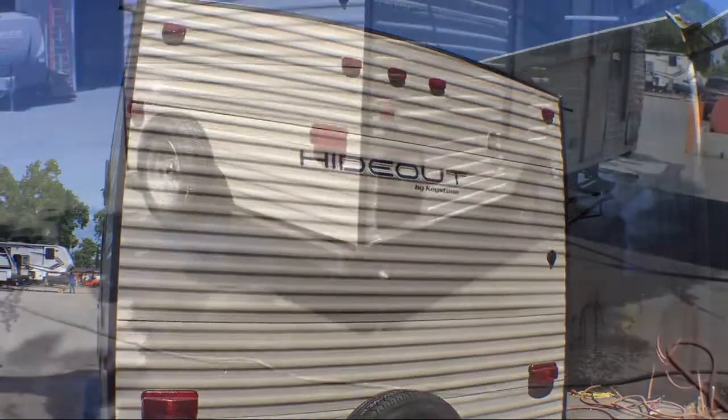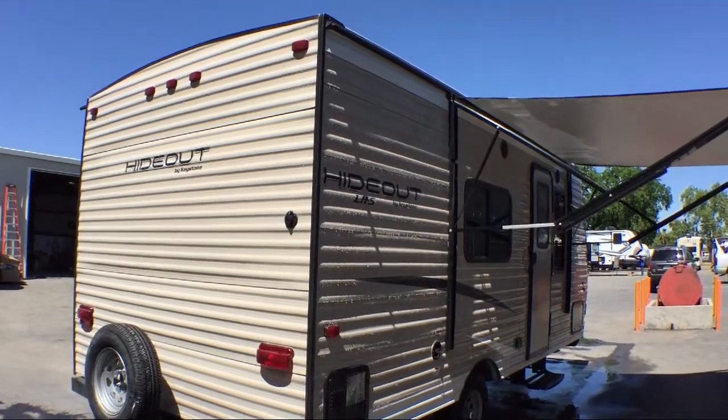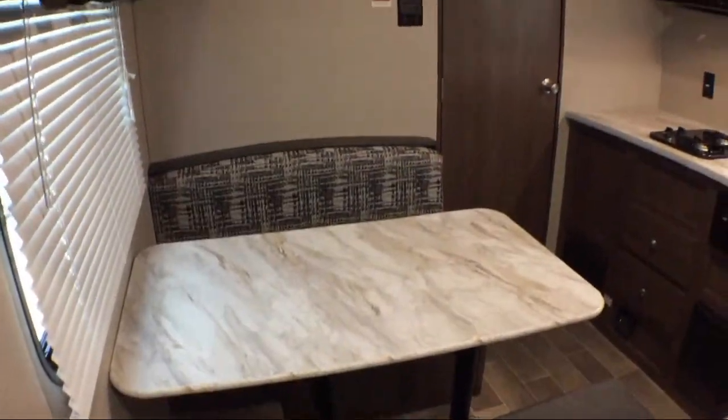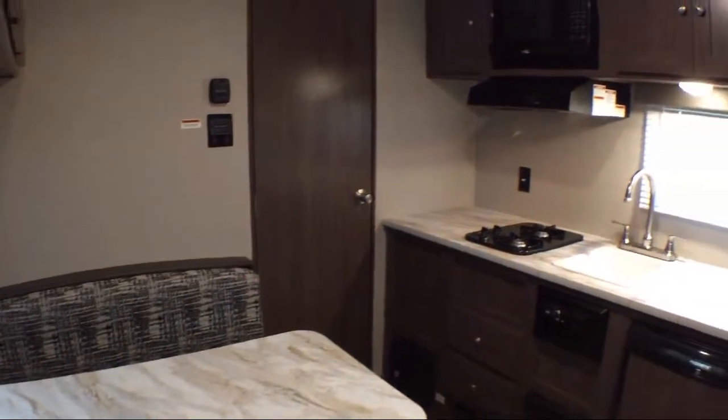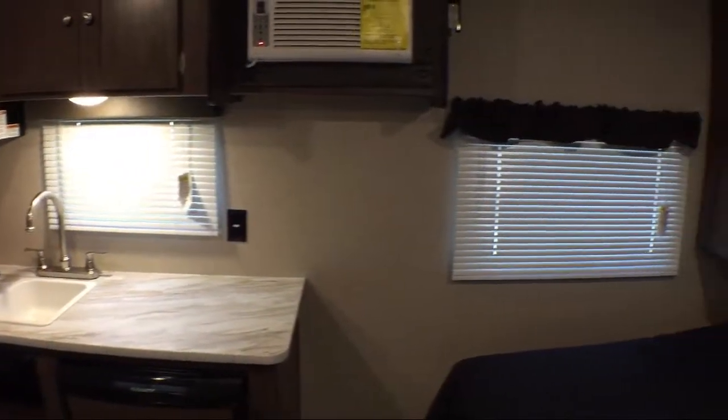Whether you're looking for a fifth wheel, travel trailer, motorhome, or any type of RV to get your adventure started, the bottom line is that folks have many places to purchase and service an RV, but we offer the best prices, the best service, and the best inventory.